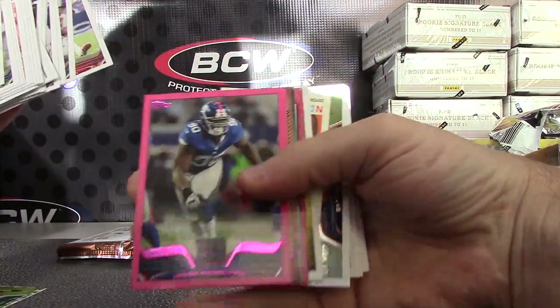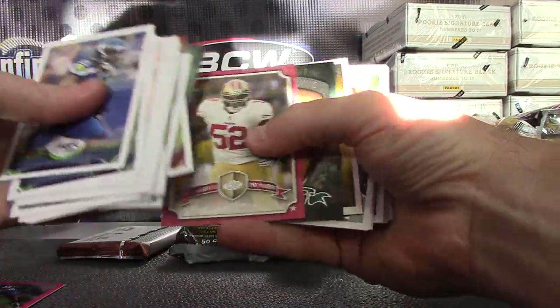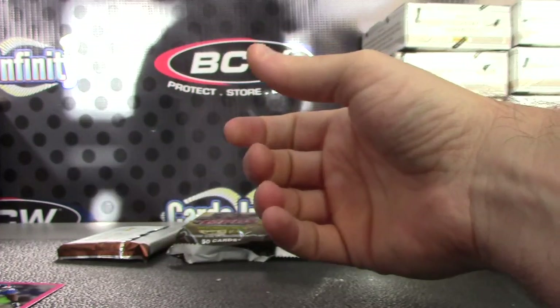We have JPP pink at $3.99, Alfred Morris, DeAndre — we actually pulled a Dan Marino autograph in the last box — Tony Romo and Dominic Sue. So they do have some big veteran autographs in here.